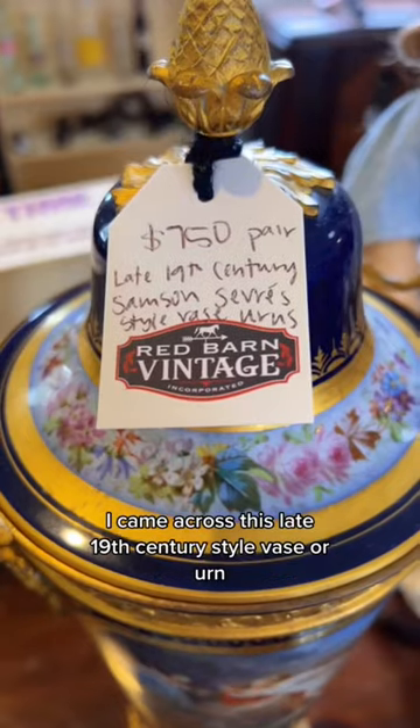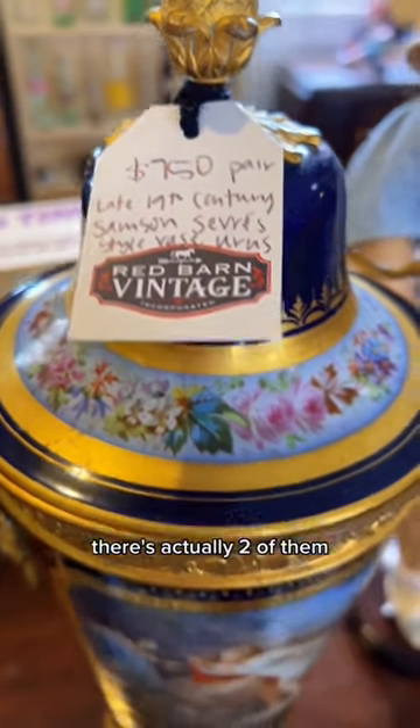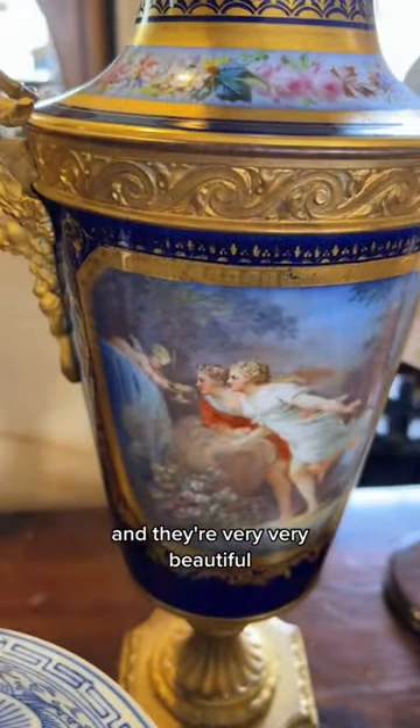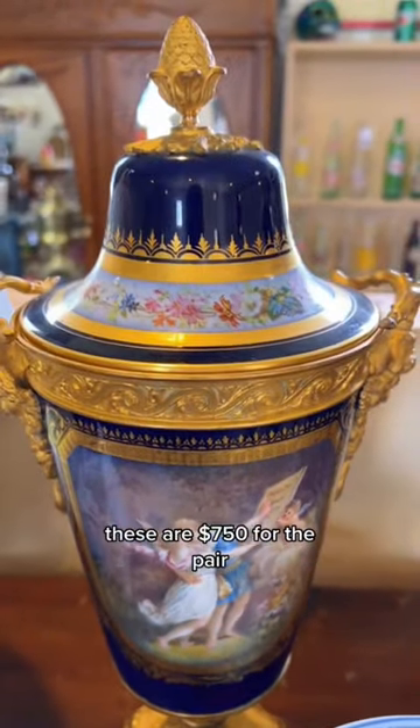I came across this late 19th century style vase or urn — there are actually two of them and they're very, very beautiful. I decided to look up the price: these are $750 for the pair. They can get pricey.